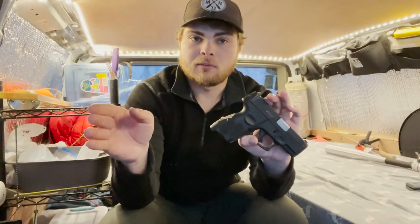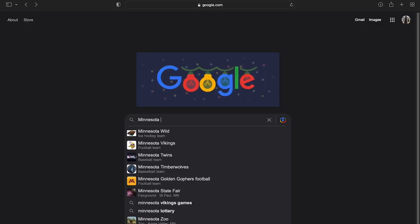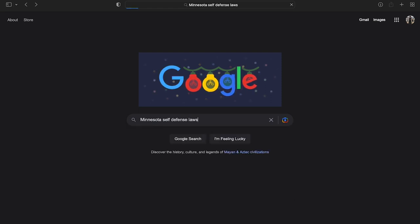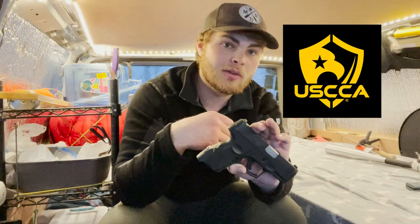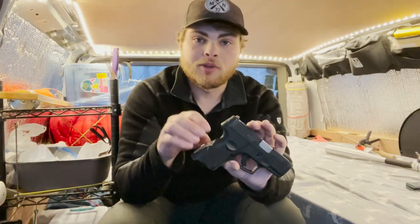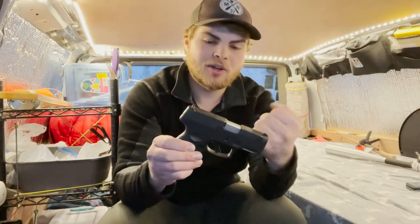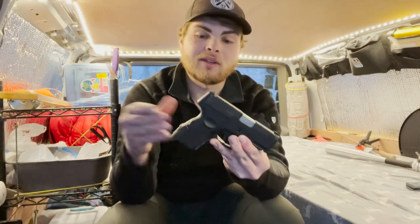If you do want to carry a handgun for your own personal protection, I highly recommend that you do your own research on your state and states that you might be visiting, because every state has different gun laws when it comes to carrying one of these. Minnesota is different from Wisconsin, Wisconsin is different from Arizona, Arizona is different from California, and so on. You might be legal in one state and illegal in another. Do your research and know the laws. Now I just wanted to go over some of the pros and cons of carrying a handgun when living in a van.